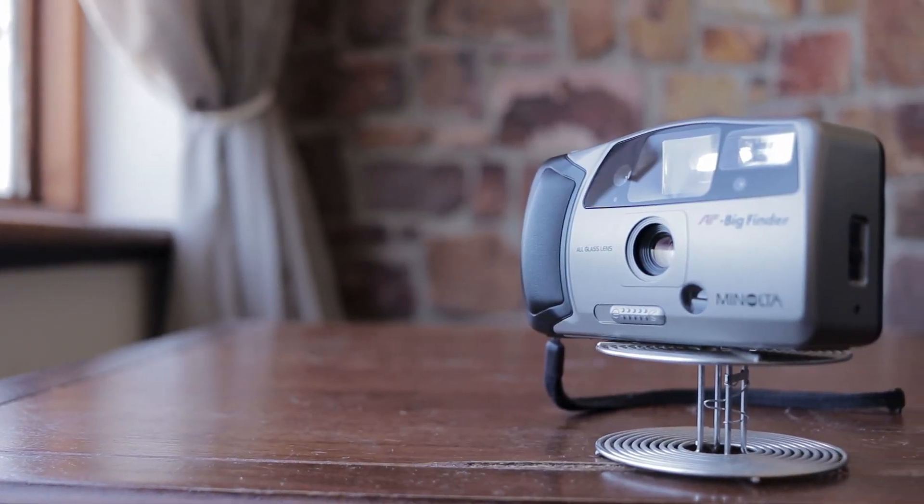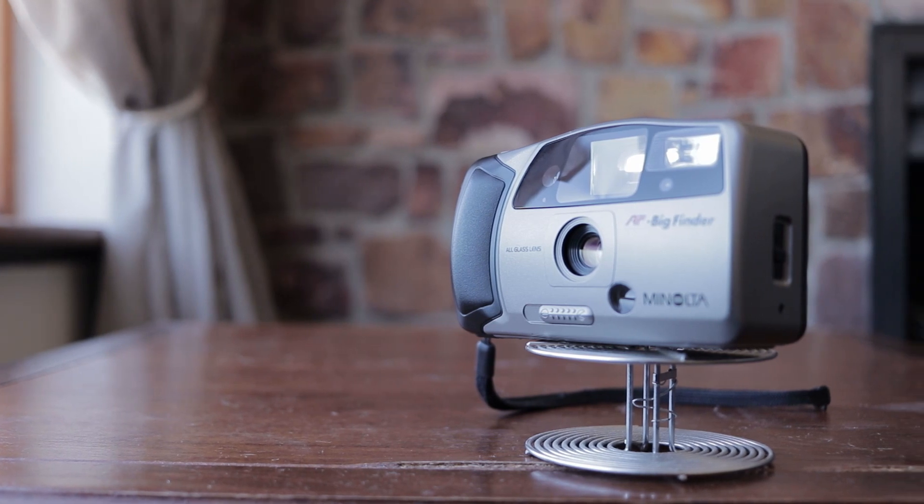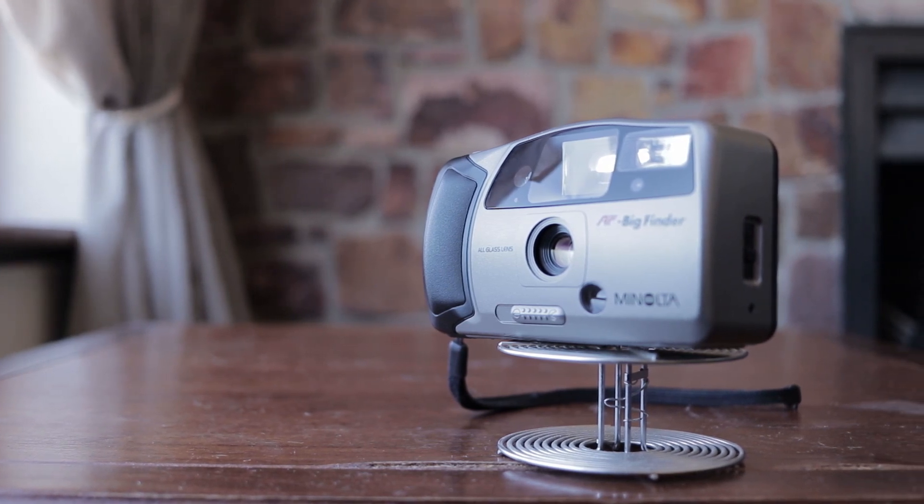Hello and welcome to this episode of Positively Negative. The camera I'm taking a look at today is not an expensive point-and-shoot camera — not one of those $300 Yashica T4 things with the Carl Zeiss lens. On the contrary, this camera, my Minolta AF Big Finder, shouldn't cost you more than a few dollars. I wouldn't pay more than 100 Rand for this camera.